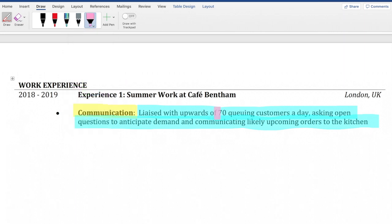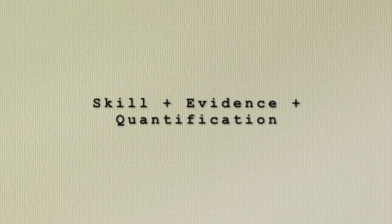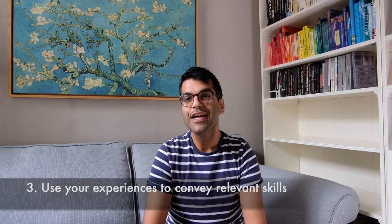The quantification element helps give a sense of scale to what you've done. It's important to know that while the formula suggests the quantification or number should come at the end, it really needn't — as long as it features somewhere in the evidence section, you're doing great.